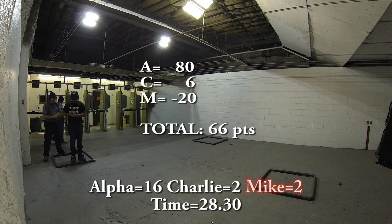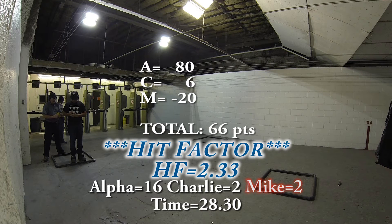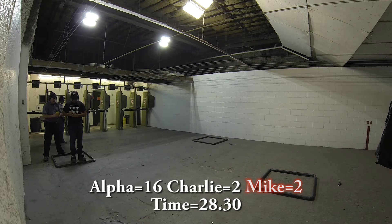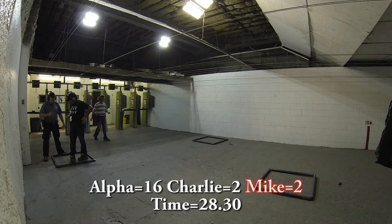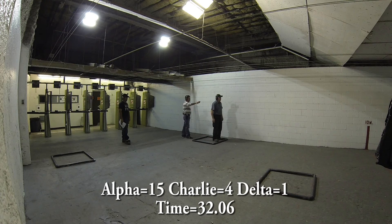That gives me a final score of 66 points. The points divided by my time — 66 divided by 28.3 — gives me a hit factor of 2.33.